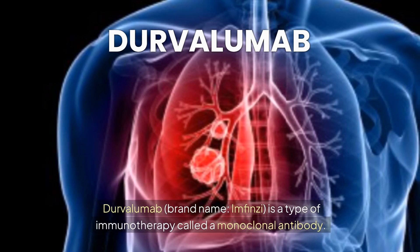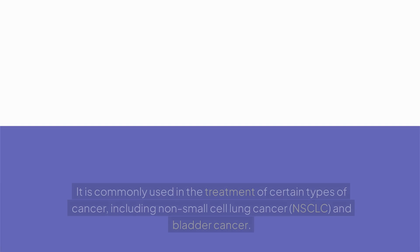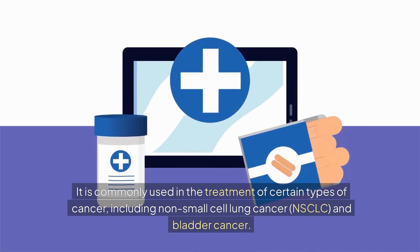Durvalumab, brand name Imfinzi, is a type of immunotherapy called a monoclonal antibody. It is commonly used in the treatment of certain types of cancer, including non-small cell lung cancer, NSCLC, and bladder cancer.